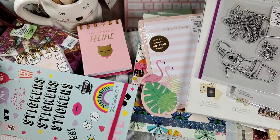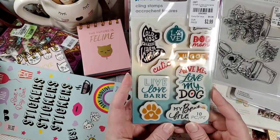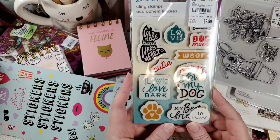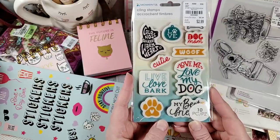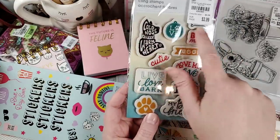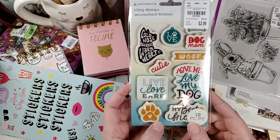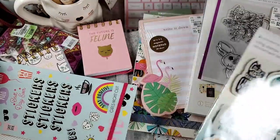This is also going to my dear friend — the Doggy Set. 'Cold Nose, Warm Heart,' 'Love,' 'Dog Mom,' 'Woof,' 'Live, Love, Bark,' 'Love Me, Love My Dog,' 'My Best Friend,' and a little doggy bone. It is a gift — you are not buying it from me. I know you said that, but it is a gift.